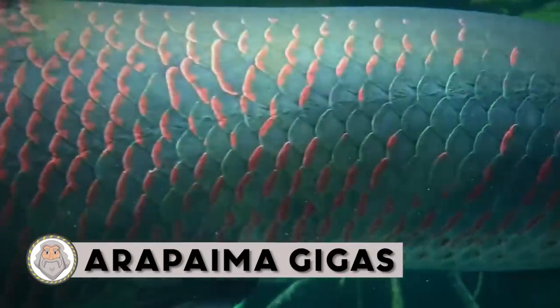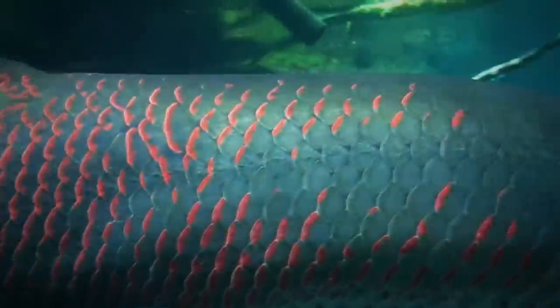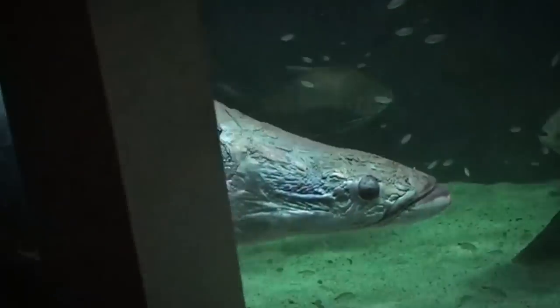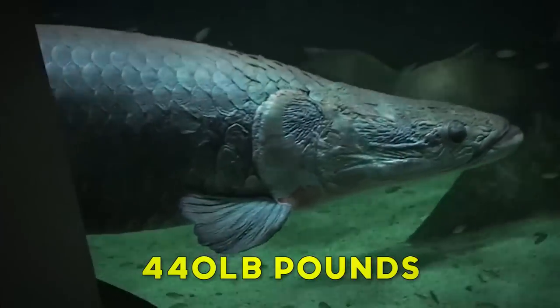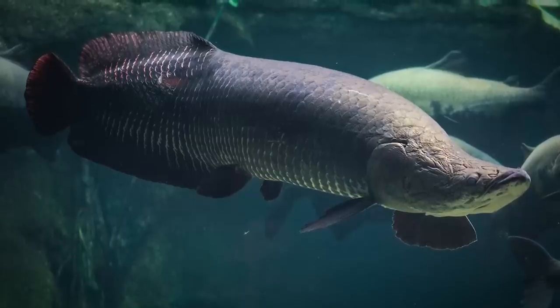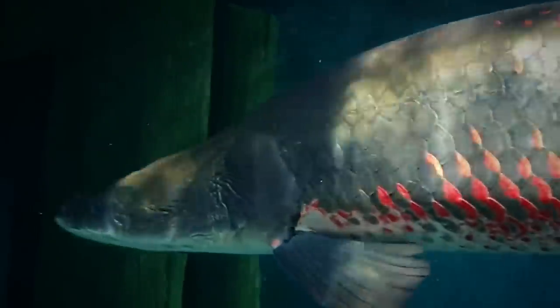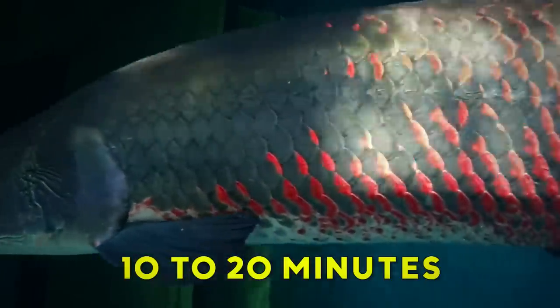Arapaima Gigas. The arapaima is the largest freshwater fish with scales in the world, and can be found in the South American tropical waters of the Amazon basin. They can truly be monstrous in size. The largest recorded arapaima had a staggering weight of 440 pounds and a whopping length of almost 15 feet. Owing to overfishing, large arapaima of more than 6.6 feet are seldom found in the wild today. However, there are still some monsters out there. As air breathers, arapaimas can only stay underwater for 10 to 20 minutes, and can survive a day out of water altogether.